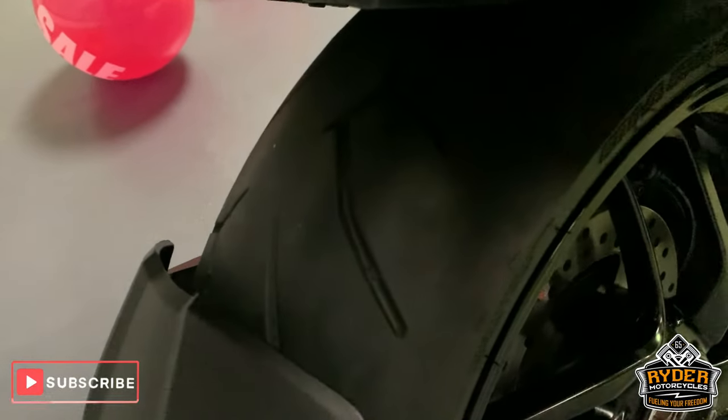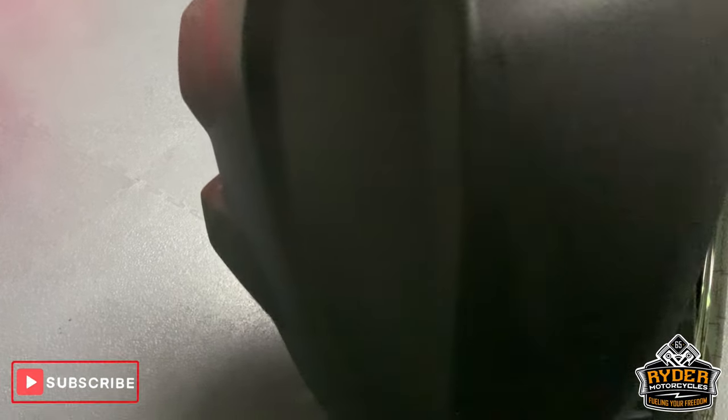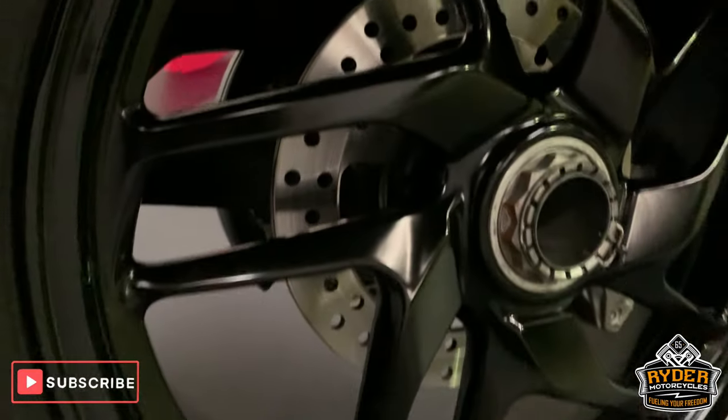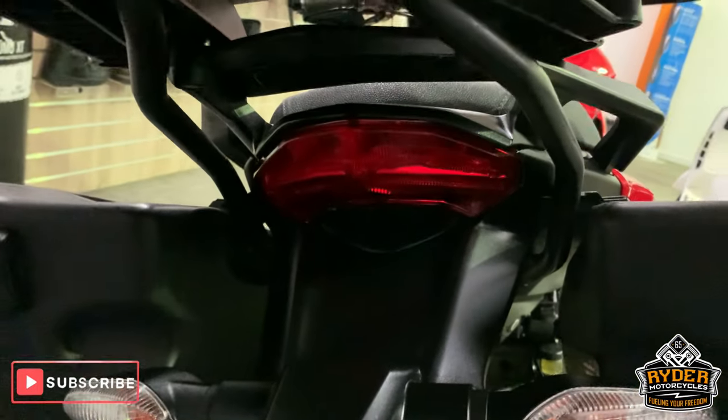Rear tyre — very good. Got the extra mudguard there as well. Nice rear wheel, very good condition. All good up the rear there.